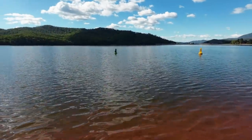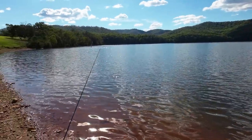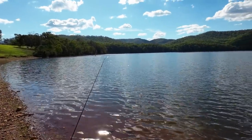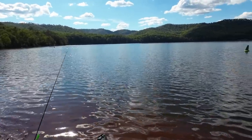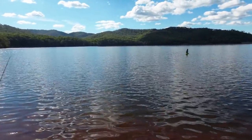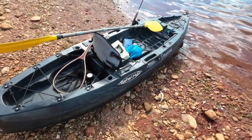Now usually when I fish Lake Buffalo I'm targeting redfin. Lake Buffalo is one of my favourite redfin fishing destinations. But over the last few fishing trips here we've been picking up a few Murray Cod. The Victorian Fisheries Authority have been stocking it with Murray Cod. This is the first time ever that I've actually come up here specifically targeting Murray Cod, and I'm going to be doing so from my kayak.